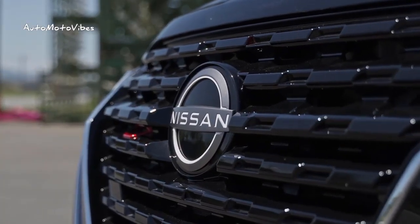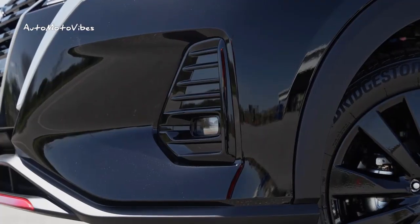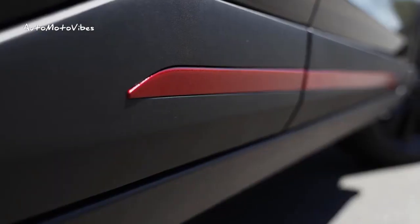Hey guys, welcome back to my channel. The 2024 Nissan Kicks recently arrived at the Japanese brand's dealership in the country, and now it's again a model for those looking for more exclusivity and differentiation.